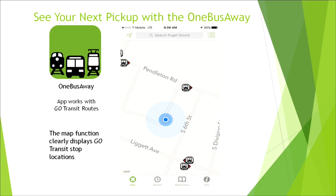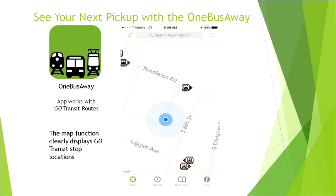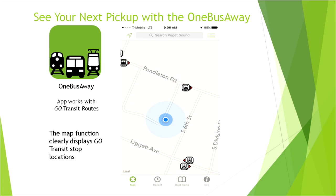One Bus Away is a free app for Android and Apple users. You can download it to your smartphone, open the map, and it will give you an icon showing where your location is and the stops nearest to you. When you click on one of the stops, you will find the name of the stop, the direction, the number of the stop, and the route that stop travels on. Below that you'll see destination and scheduled departures. If there is nothing in that box, that means that stop is not being operated during that time — please move to another location.